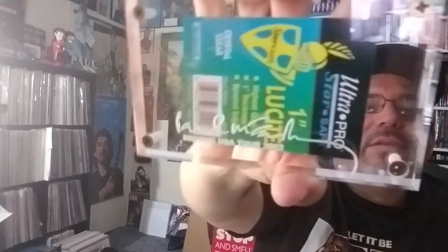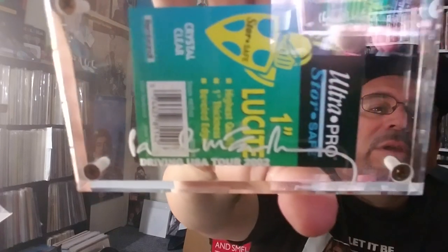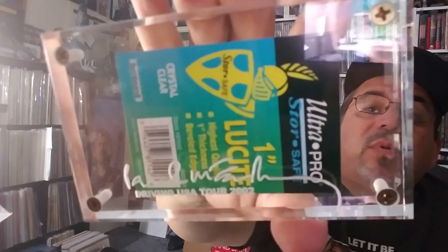I didn't know really what this was, to tell you the truth. This thing is just a piece of clear block, and it's got an advertisement in there. And then I noticed on the bottom — it says Paul McCartney, Driving USA Tour 2002 on the bottom with the signature. And I guess this is a paperweight. If it didn't have Paul McCartney's signature on the bottom, I wouldn't even think of it as a collectible.